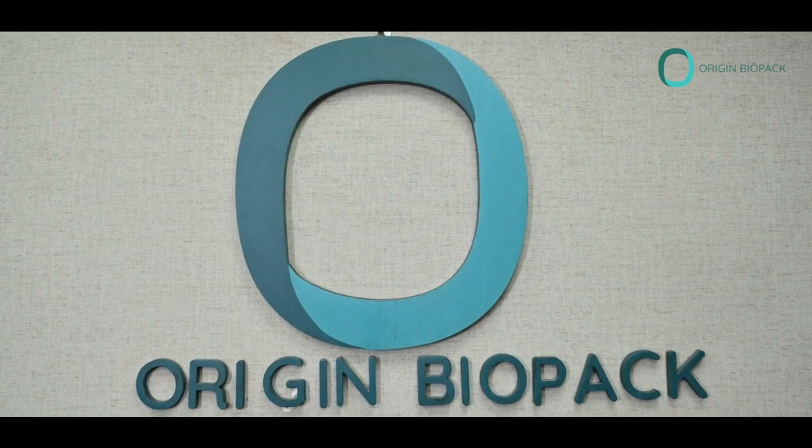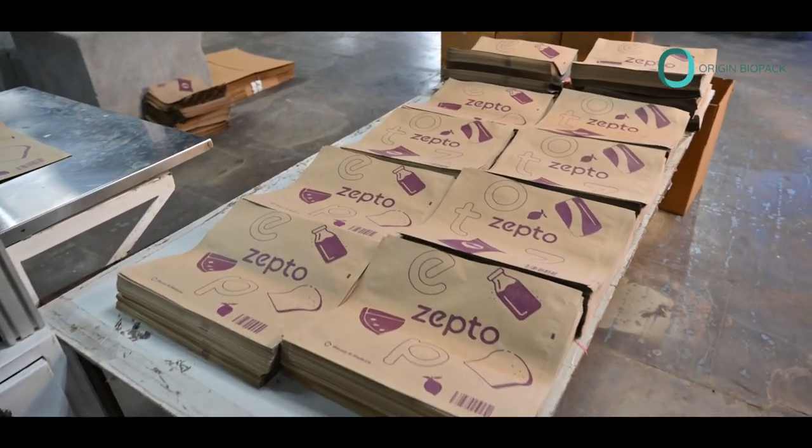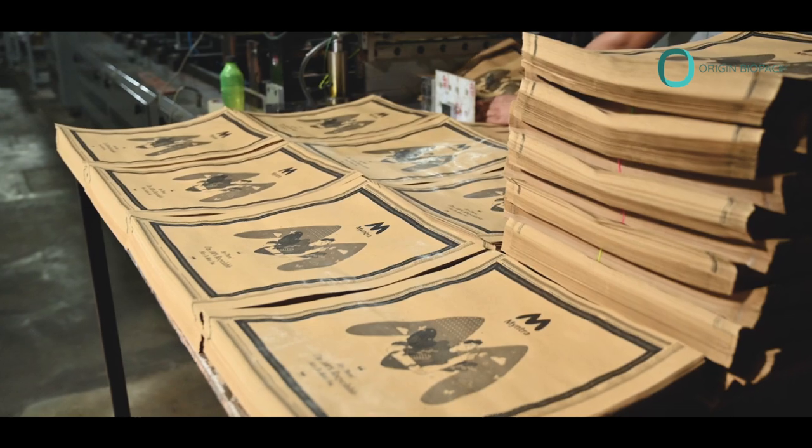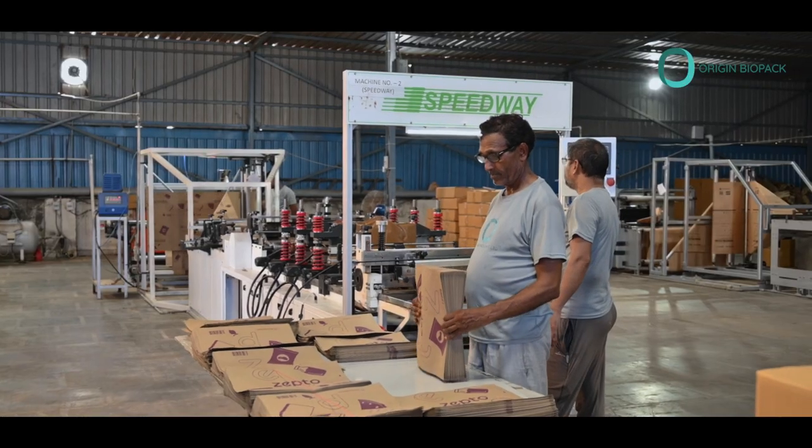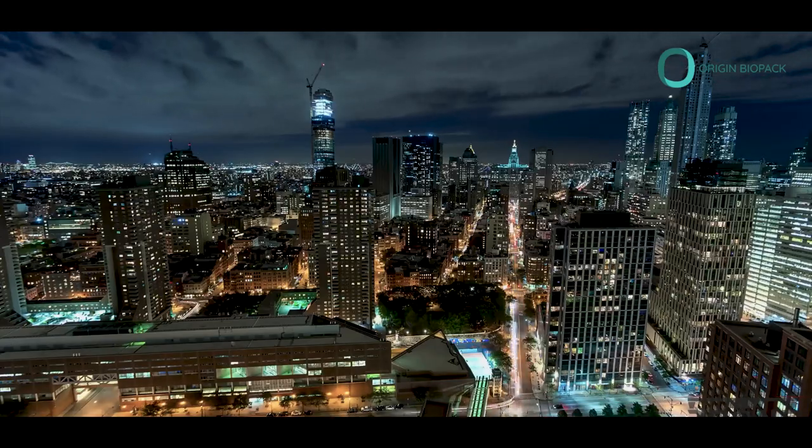Welcome to Origin Biopack, your trusted partner in sustainable packaging solutions. We understand the importance of protecting our planet while providing innovative packaging options for businesses worldwide.